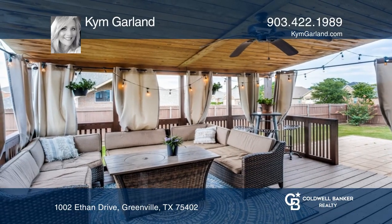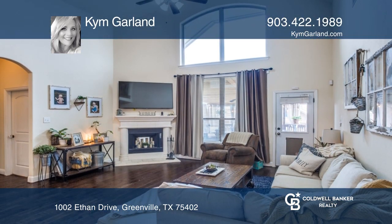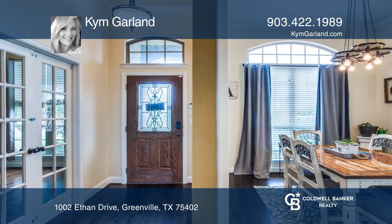This beautiful home on a corner lot features a superb floor plan and covered outdoor entertainment area that is sure to please. The kitchen and living area are open to give you the perfect space for spending quality time.